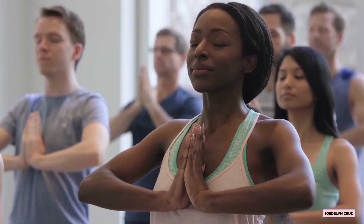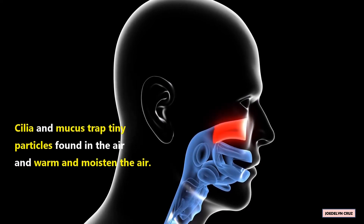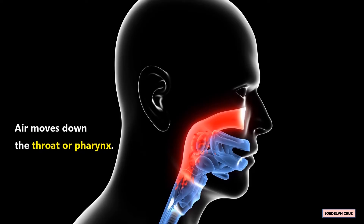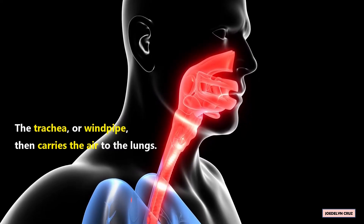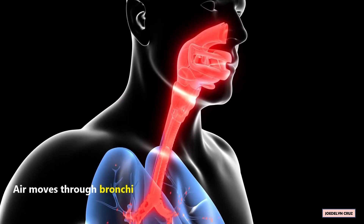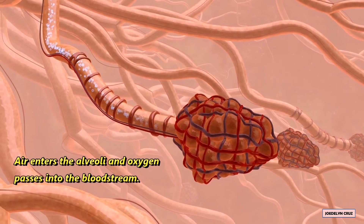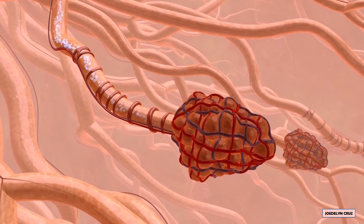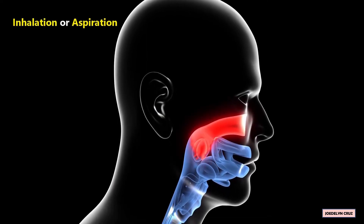When we breathe in, the air enters the nose. Cilia and mucus trap tiny particles found in the air, and warm and moisten the air. Air moves down the throat or pharynx. The trachea or windpipe then carries the air to the lungs. Air moves through bronchi into hair-like tubes called bronchioles. Air enters the alveoli, and oxygen passes into the bloodstream. This process is inhalation or aspiration.